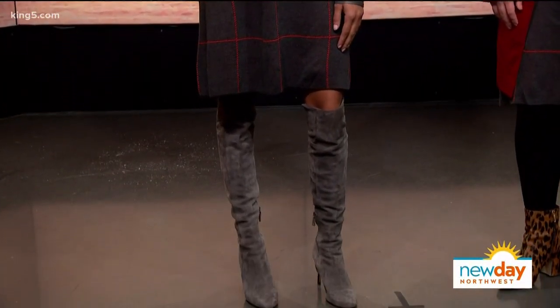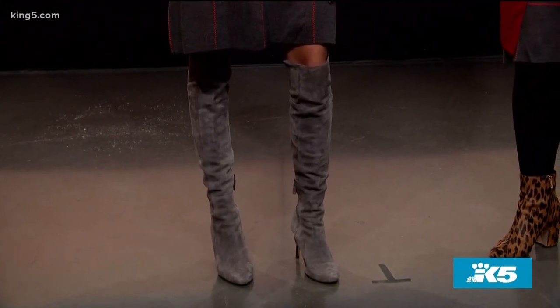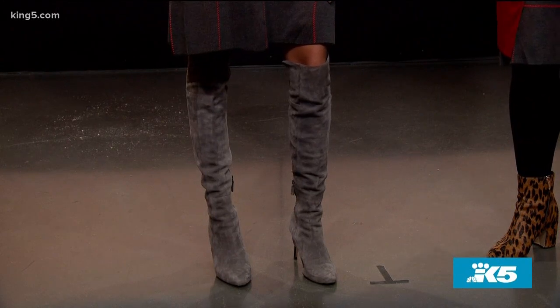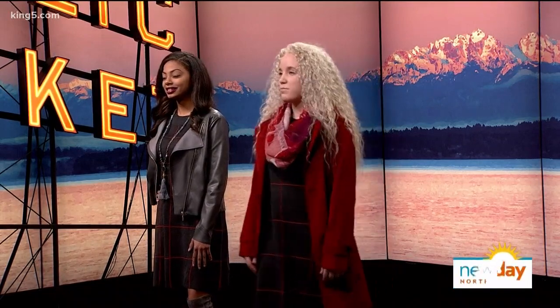This boot is a Cole Haan boot, not from JCPenney, but a great reminder that this is the time of year to buy boots. They start to go away around February, and right now there's a great selection and good sale prices. If you find something you like, look online if they don't have your size. Now let's take a look at the red look — we paired the same dress with a red trench coat which is water resistant.